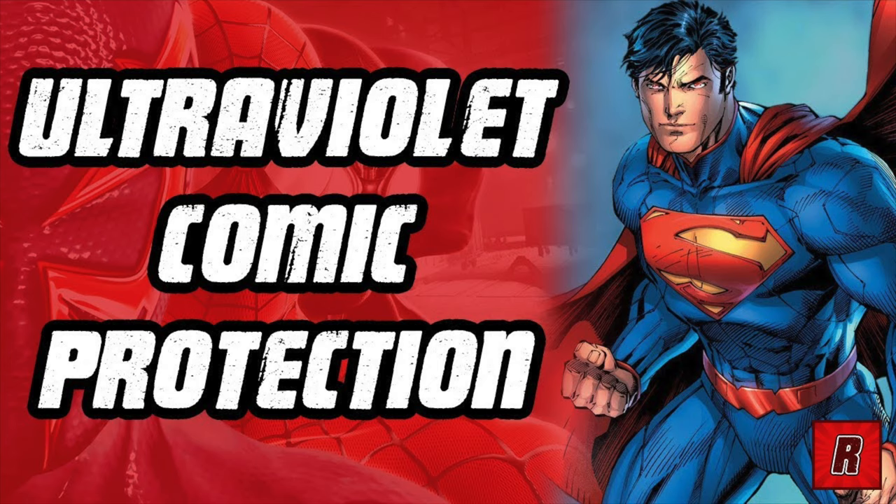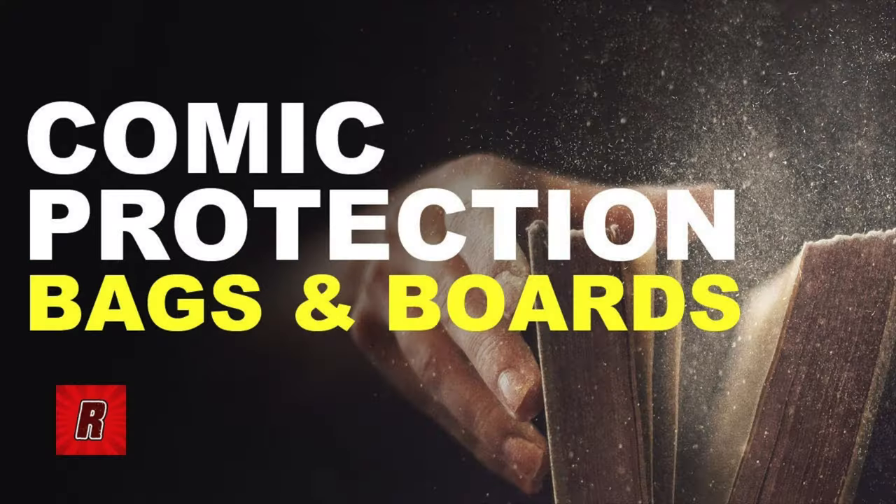Tip number five: by being better organized, you are better protecting and preserving your comics. Take the time to bag and board your books and put them in bins where they're protected from the elements — UV light, children, pets, and the accident-prone collector. I've had stacks of comics here that I've accidentally knocked over trying to cross the room. By keeping books where they're supposed to be, you're protecting their value and the money you've spent on them.